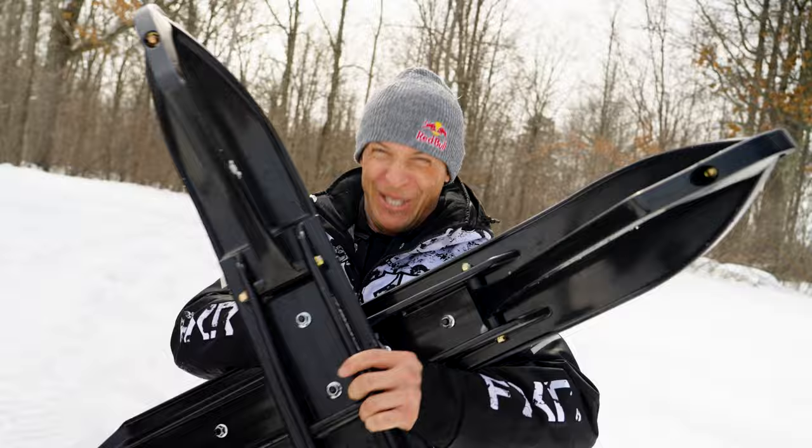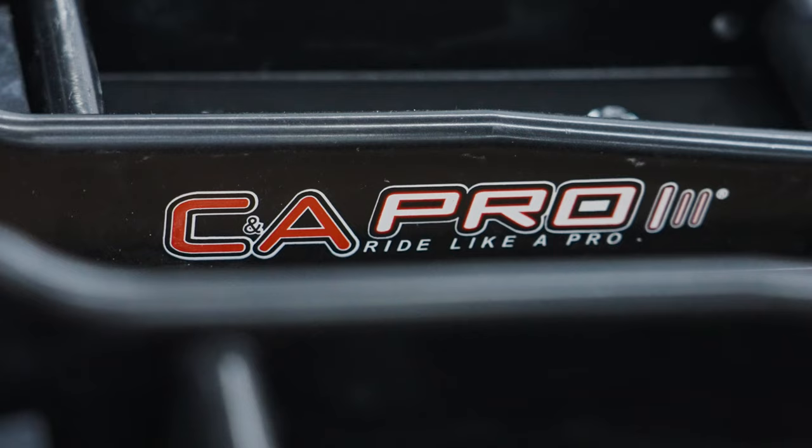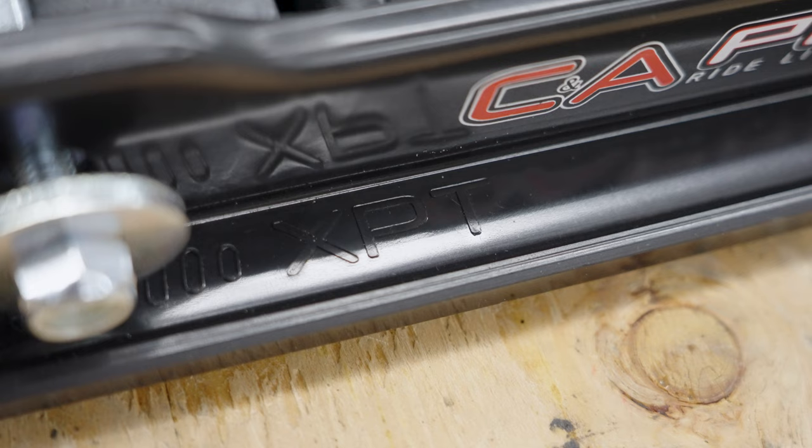Today we're doing a CNA Pro ski test on the trail crossover — time to get extreme. We're going to be talking about three skis: the XPT ski, the RZ, and the XCS. All three have different designs and serve different purposes.